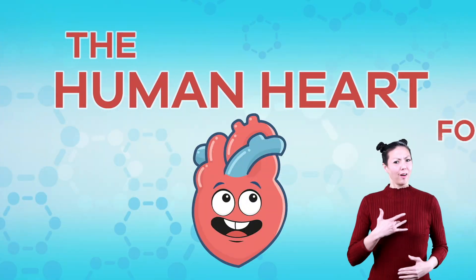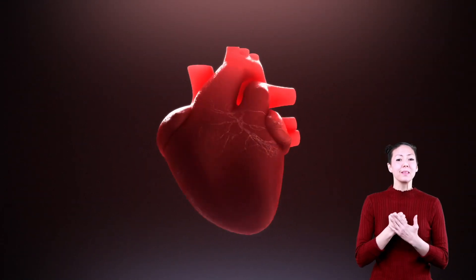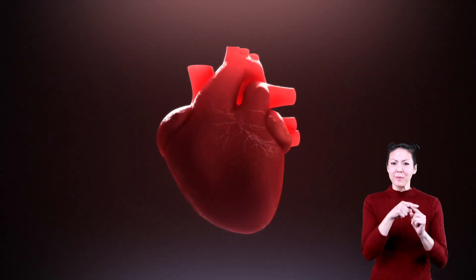The human heart for kids. Take a moment and put your hand on the left center of your chest. Do you feel something? It is your beating heart. Let's learn some amazing facts about the heart and how it works.